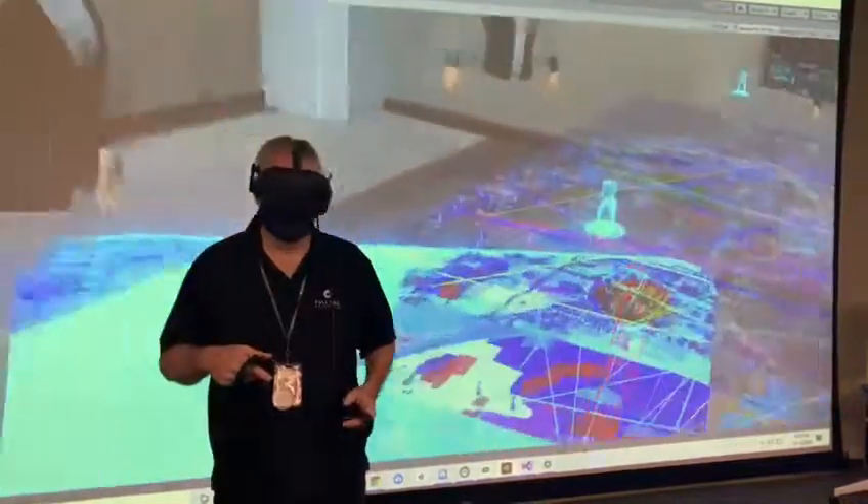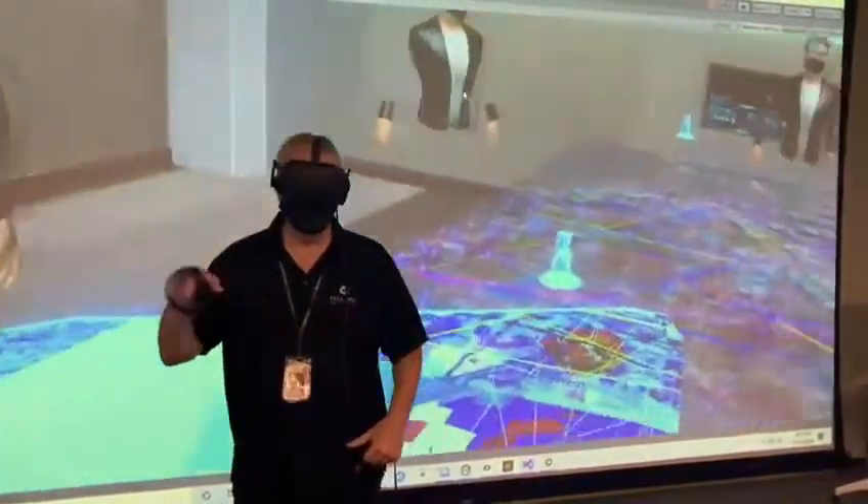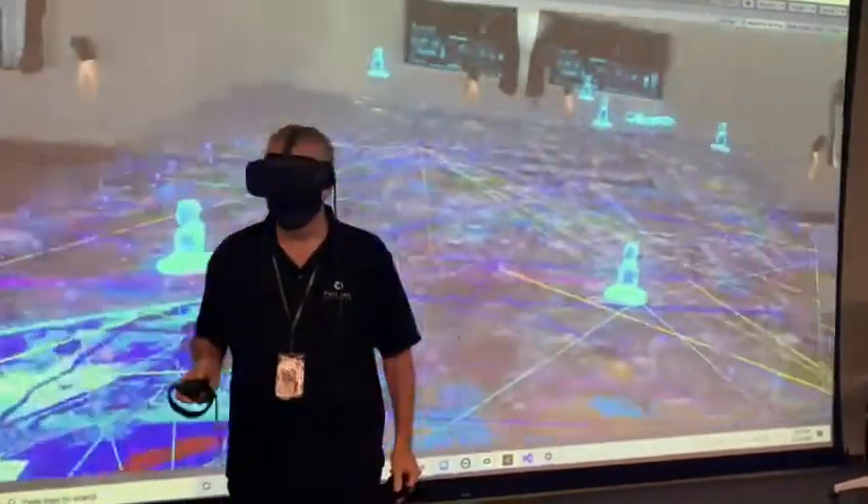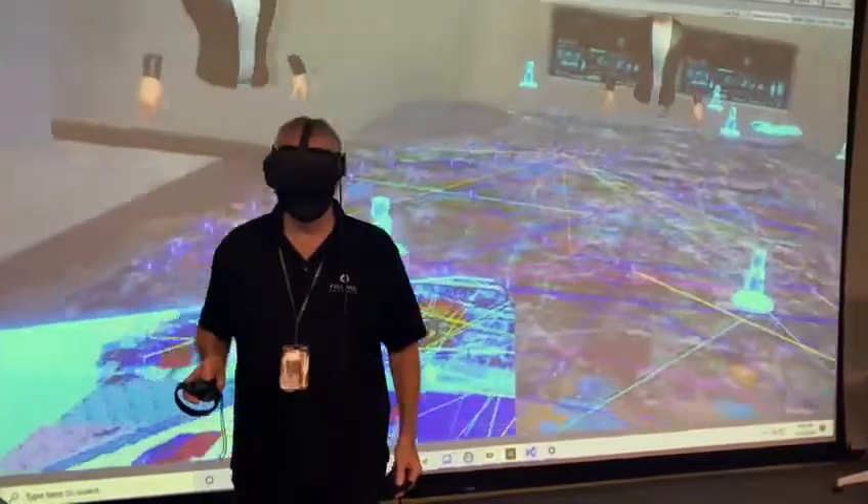We are working using the Photon libraries to also bring this to the cloud. We do have that working, and we'll talk to you tomorrow. Thank you very much.